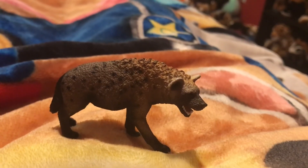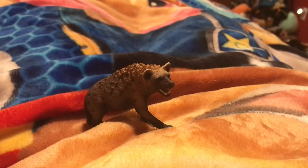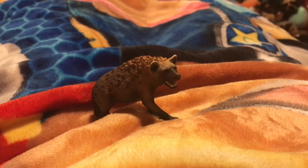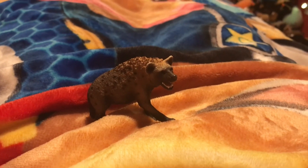The Spotted Hyena is the largest hyena species. The bite force of the Spotted Hyena is 1,100 pounds per square inch.